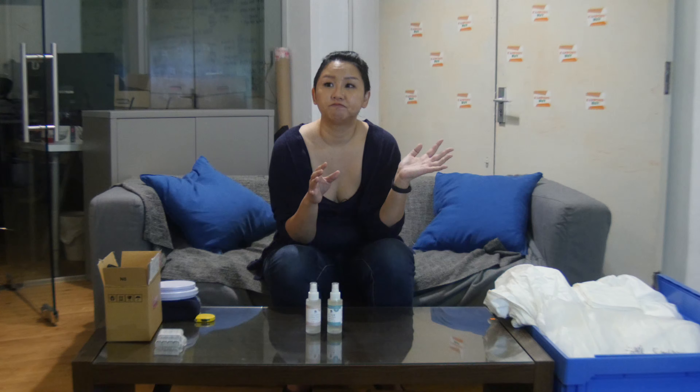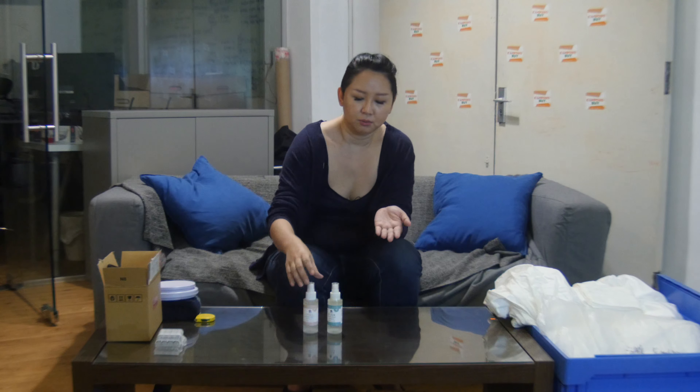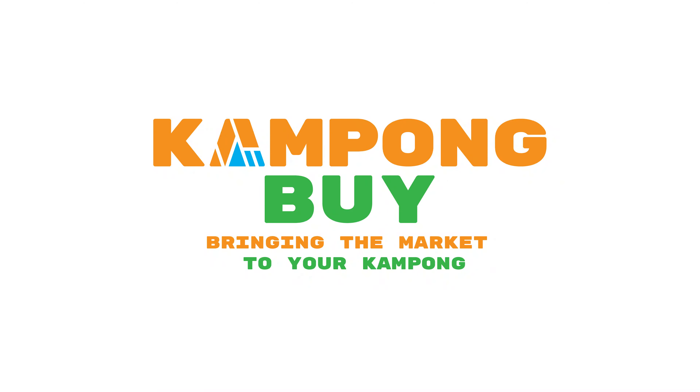Our linen sizes are available in single, queen, and king — these fit most Singaporean households. Everyone who has bought from us has asked when we're bringing it back, and now we're bringing it back. We've got a great value-added service here, so please consider checking it out. Thanks!